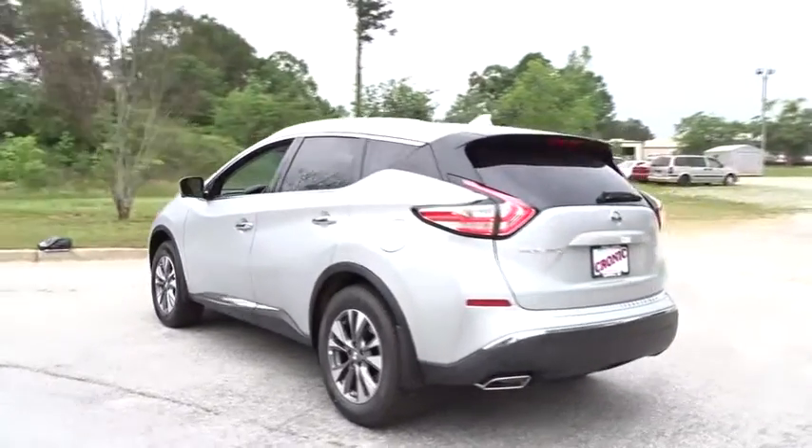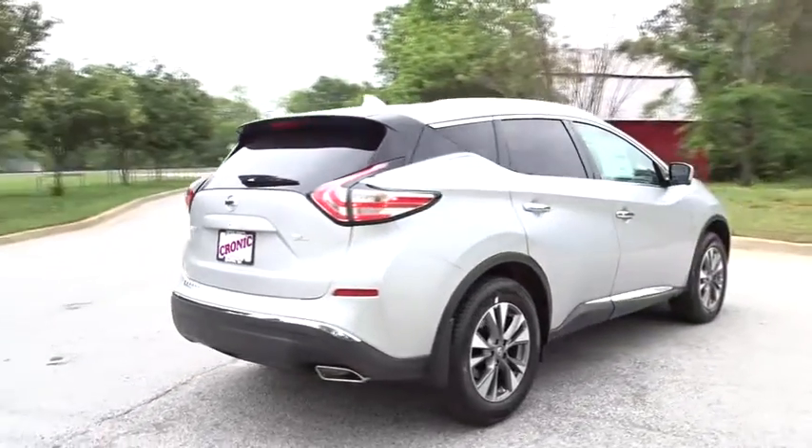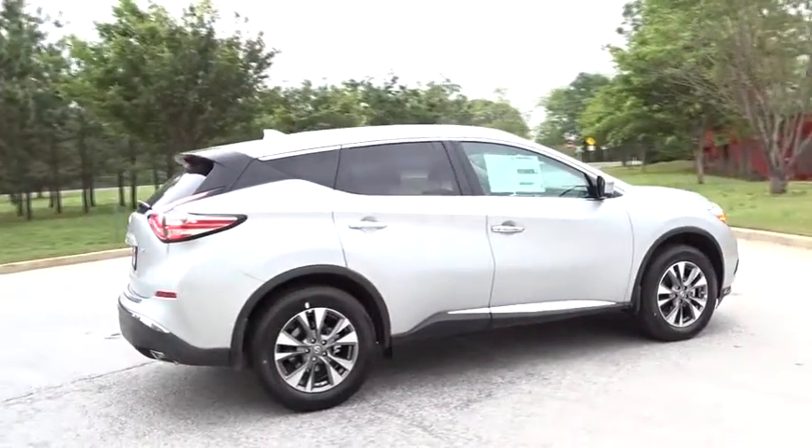Great fuel economy and a powerful V6 engine combine to deliver a refined driving experience. Here are some of this vehicle's great options.